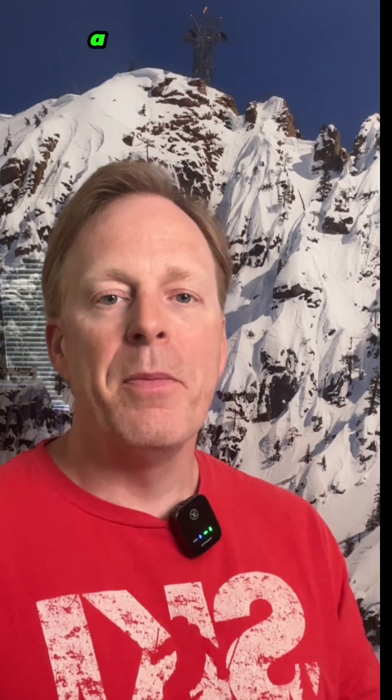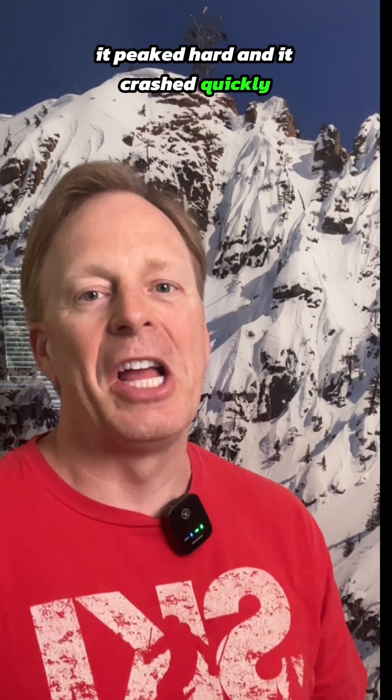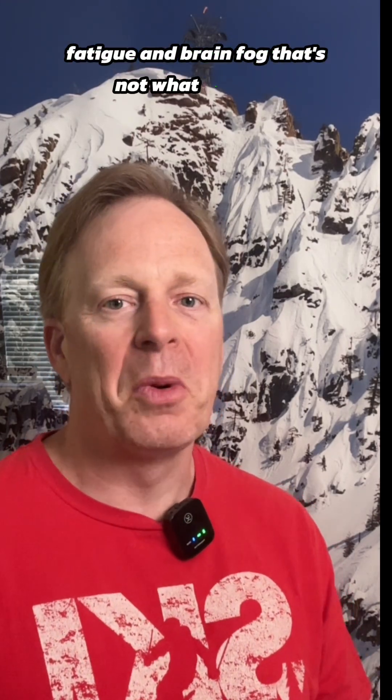Here's what to look for. A mountain or a spike means your glucose shot up fast — it peaked hard and crashed quickly, often leading to cravings, fatigue, and brain fog. That's not what we want.